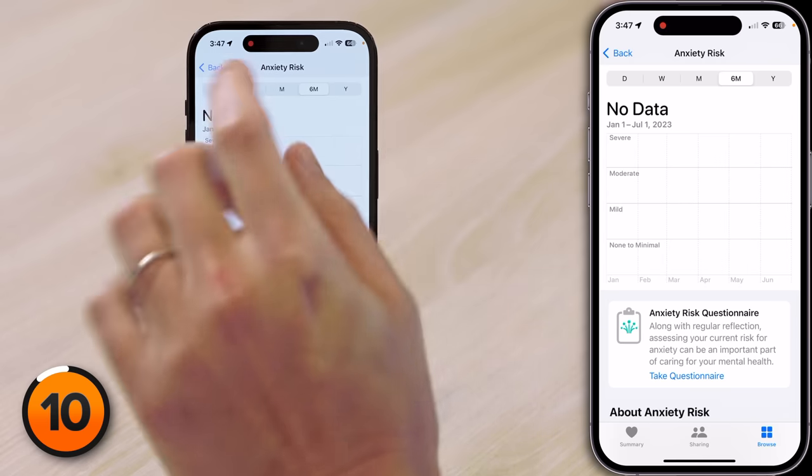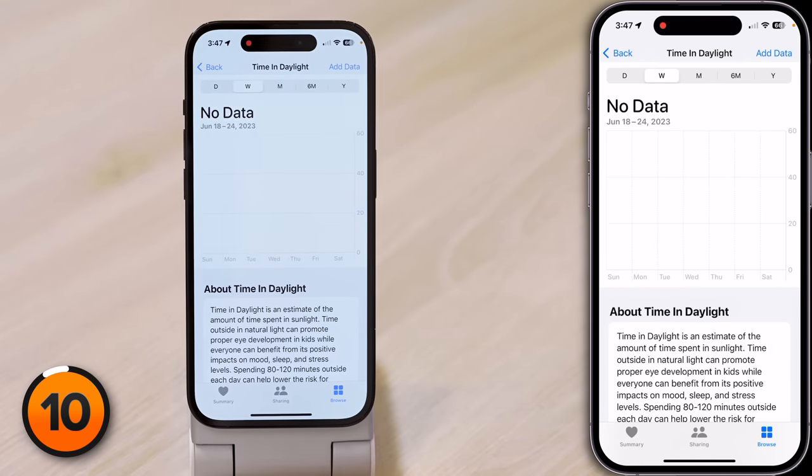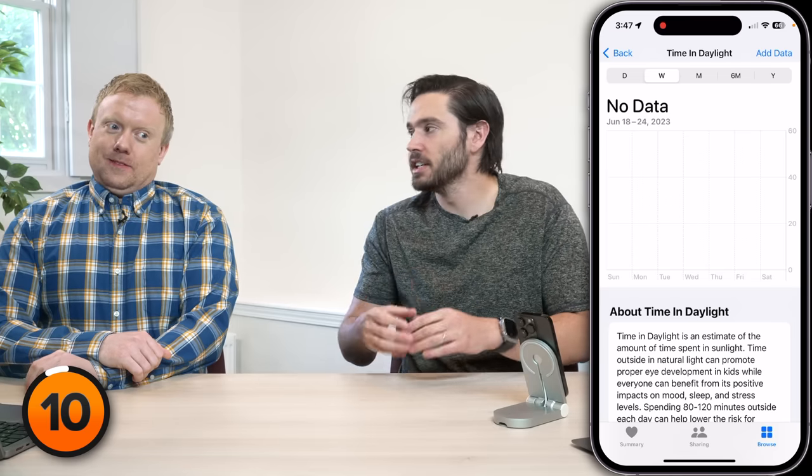I'm not going to fill it out right now because just thinking about filling this out makes me anxious. There's also a great new feature for Apple Watch users — tap back out of Anxiety Risk and scroll down to Time in Daylight. Your Apple Watch can use its sensors to figure out how long you're in daylight. Unfortunately, this is a watchOS 10 feature, and I'm not running the watchOS 10 beta, so I've got no information to show here.